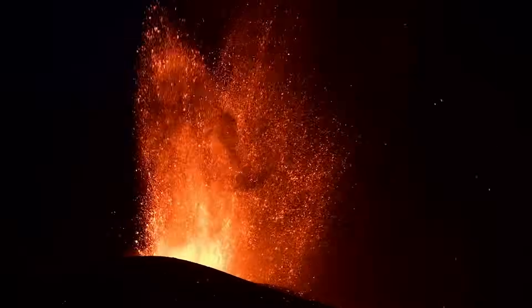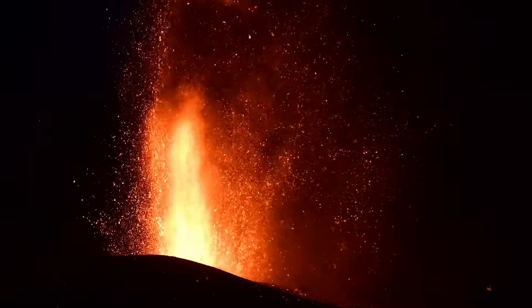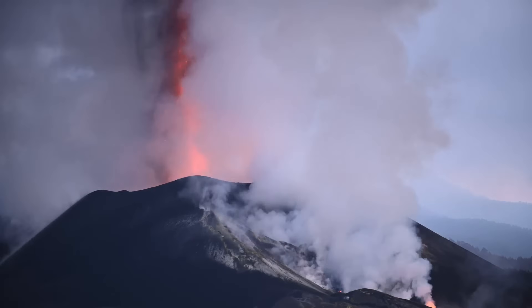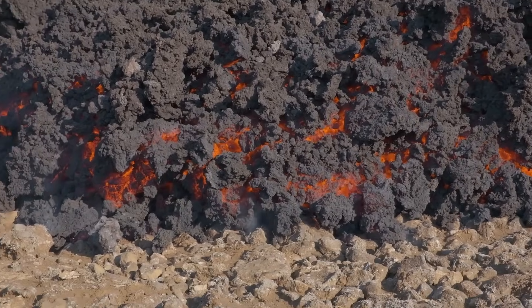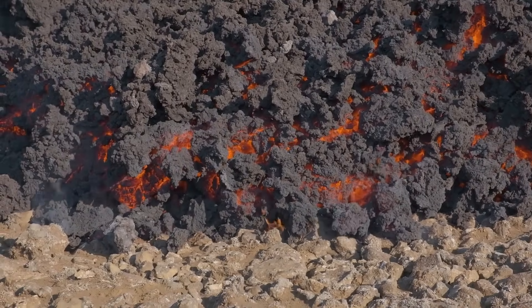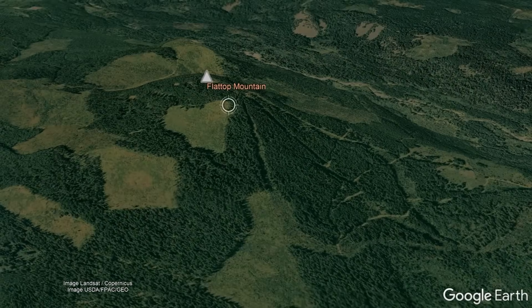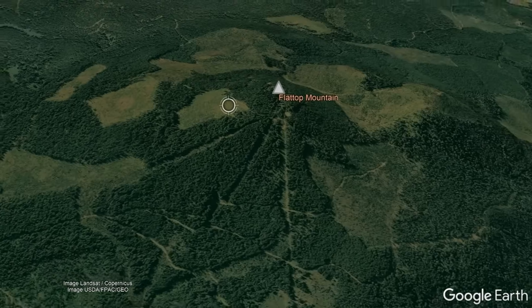As the magma continued upwards, the gases and volatile material within it quickly expanded, propelling the magma upwards until a several-hundred-foot-high lava fountain was generated. This eruption slowly but surely built an 800-foot tall cinder cone which produced blocky lava flows that moved towards the southeast. By the time this eruption had ended, the feature that we today know as Flat Top Mountain had been constructed.